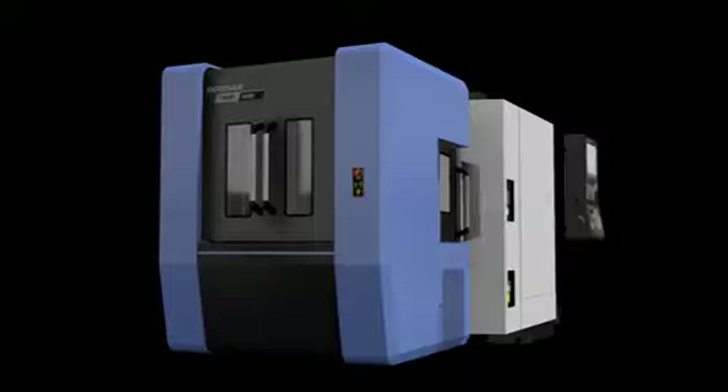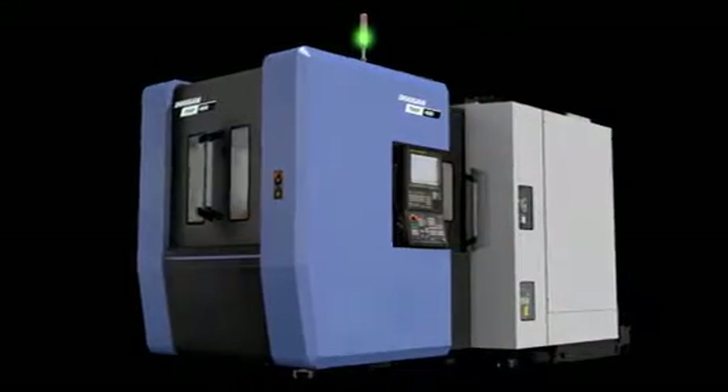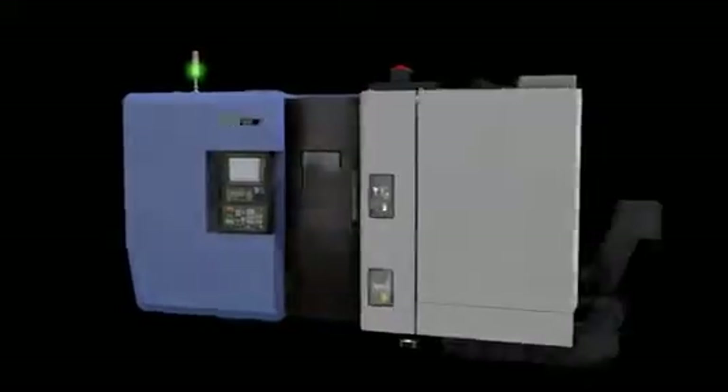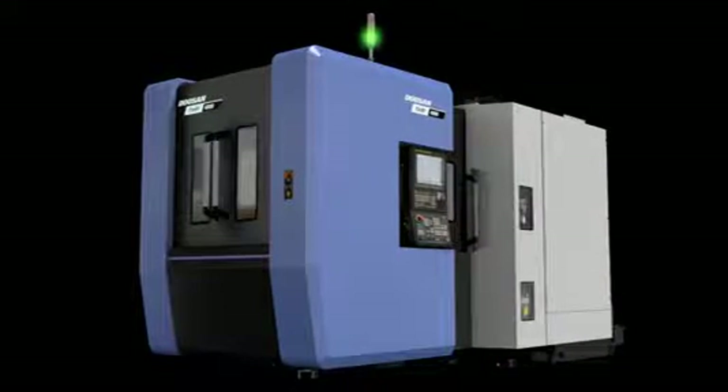To provide top-of-the-line productivity, NHP 4000 and 5000 are equipped with a standard 15,000 RPM high-speed built-in spindle and also have 20,000 RPM options. The travel axes have standard 1G acceleration and deceleration speed. In addition, it has a high-speed disc-type magazine.